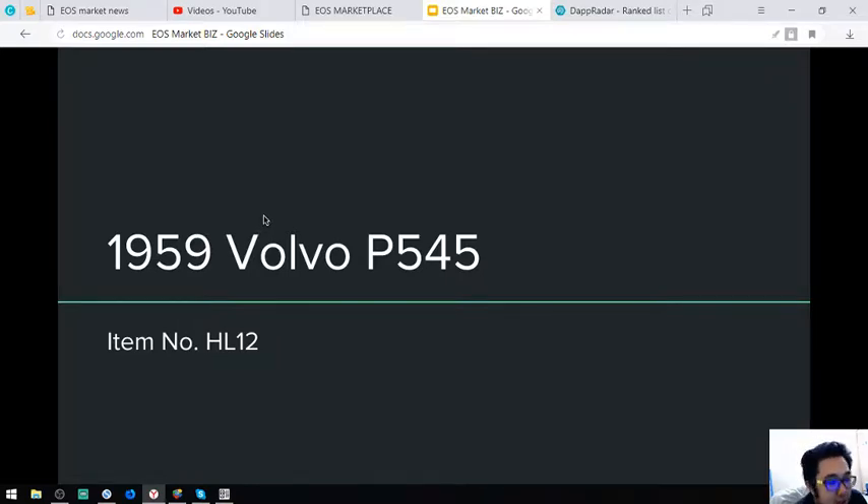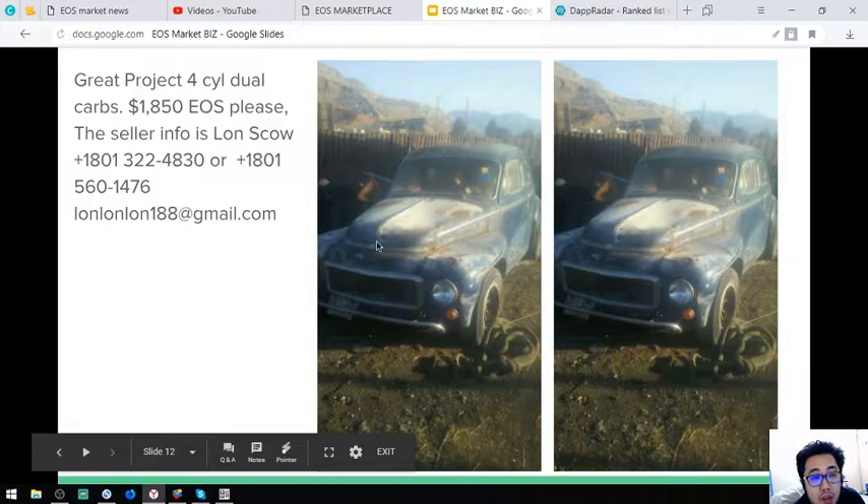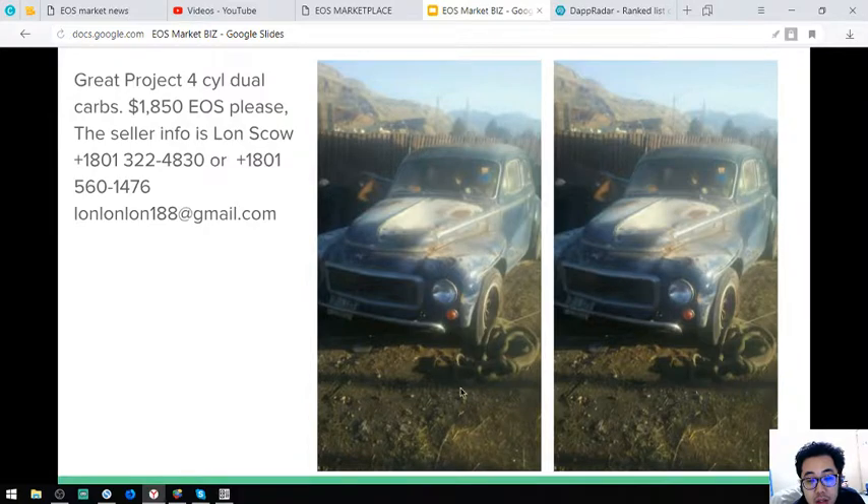The next item is a 1959 Volvo P545, item number HL12. This is the car and it costs $1,850. If you're interested in buying any of these items, you can contact 1-801-322-4830 or 1-801-560-1476 and look for Lonsco — L-O-N-S-C-O. The email address is 1-801-188 at Gmail.com.